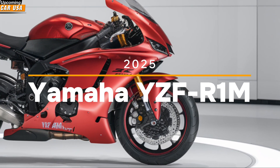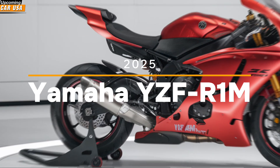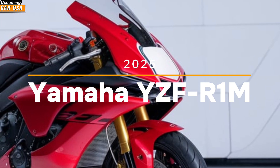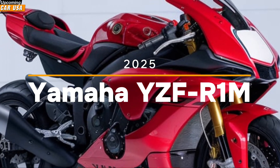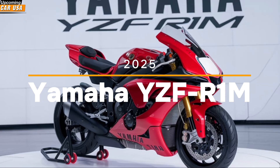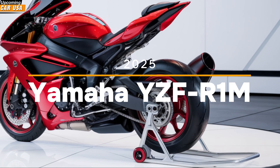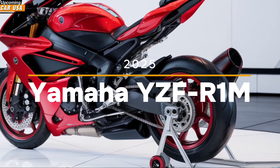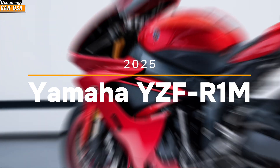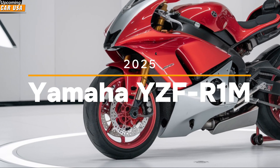The Ronem also features Yamaha's latest iteration of the six-axis inertial measurement unit, which constantly monitors the bike's dynamics and adjusts the electronic systems in real time to keep you in control, no matter the conditions. The 2025 Ronem also benefits from a lightweight chassis and a fully adjustable Ohlins electronic suspension system, which provides unmatched handling and stability. The suspension adapts to the terrain, offering a ride that's both comfortable and razor sharp. The bike's aerodynamics have also been fine-tuned with carbon fiber bodywork that not only looks stunning, but also reduces drag and improves high-speed stability.